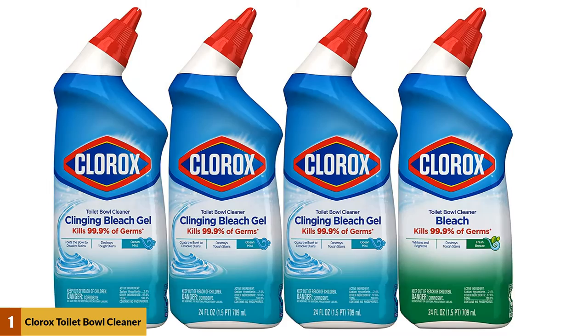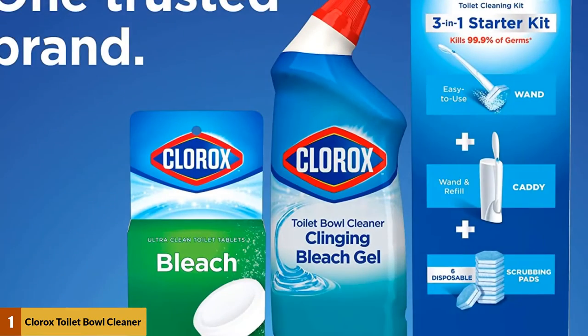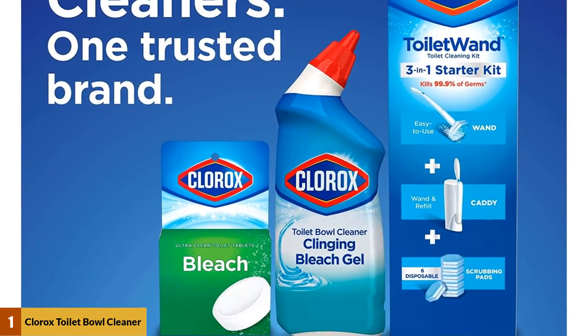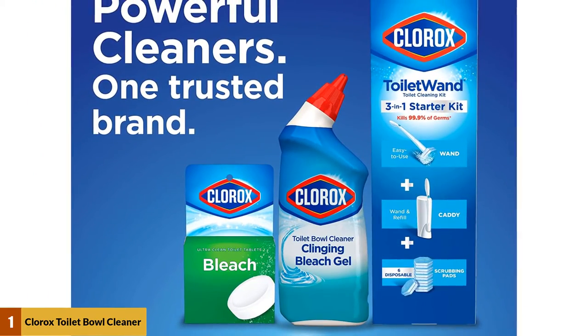For messier toilet situations, apply it overnight and you'll wake up to a bacteria-free situation. This Clorox formula is non-abrasive and, according to the company, is safe to be used in septic systems. It does contain some toxic materials, so if your house has a septic tank, we recommend you use it sparingly. Always use gloves and be careful not to splash eyes or clothing. At number two: Quilted Northern Ultra Plush Toilet Paper.